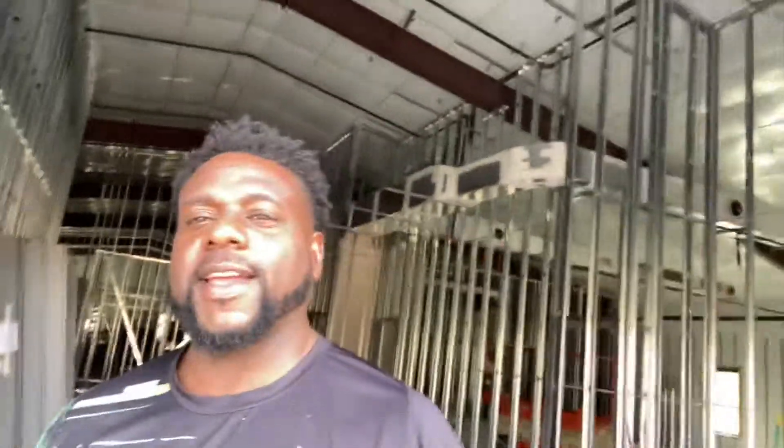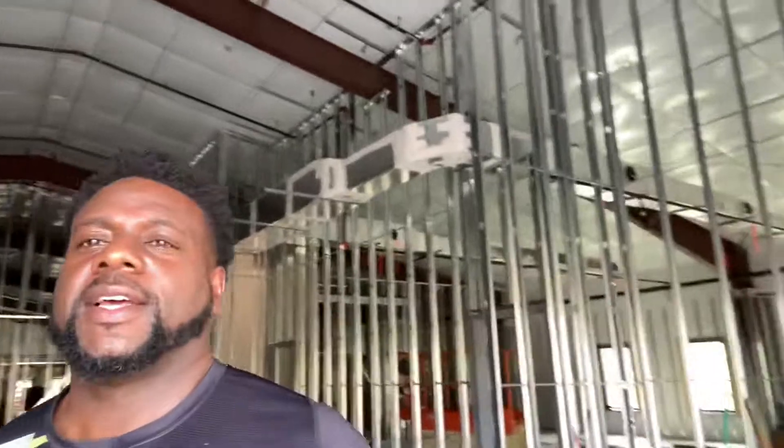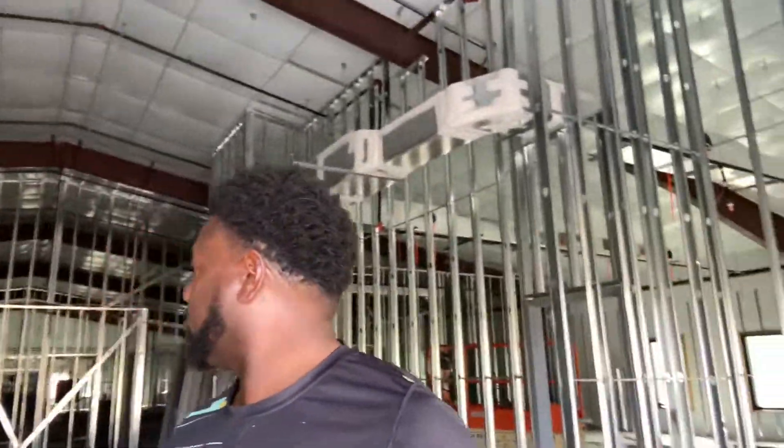This is the entryways right here — got two entryways. This is it, it's coming along pretty good, pretty nicely. You can see the sanctuary behind me. Let me run over real quick.